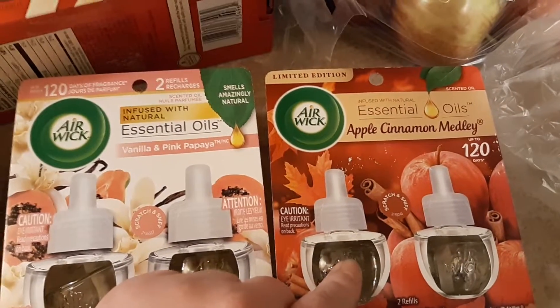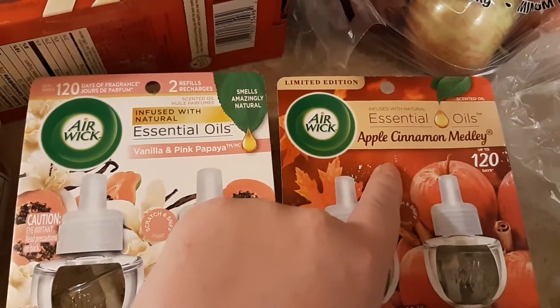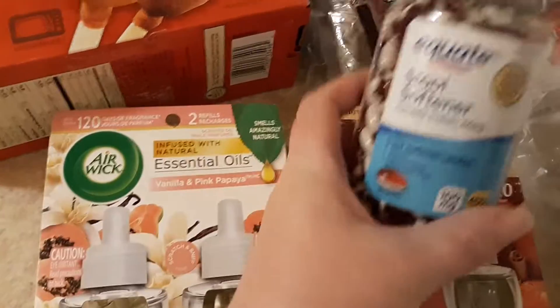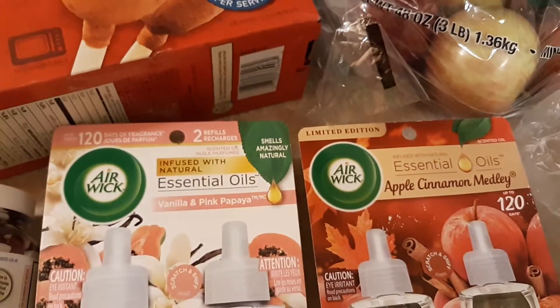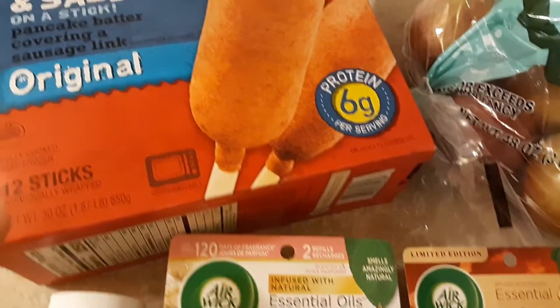I got the vanilla and pink papaya scent, and this one was a substitution — they didn't have whatever I originally chose, so I got the apple cinnamon. I also picked up a bottle of stool softeners. I don't need them right now, but I needed something else to get me over the 35 dollar free-delivery threshold; those were 10 dollars and 44 cents.